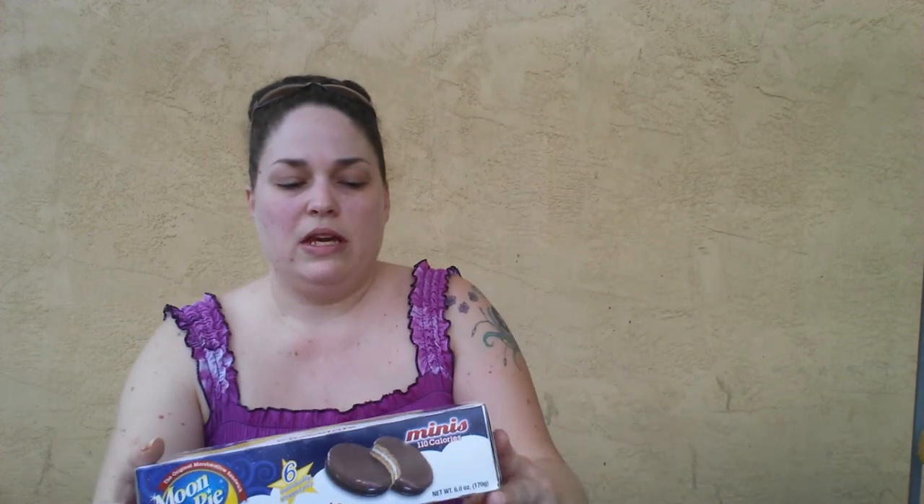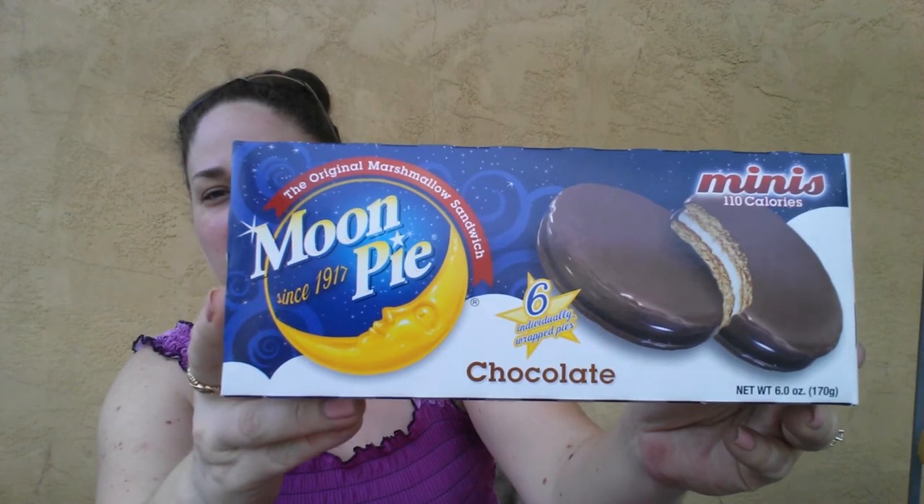Then I also found the Mini Moon Pies in chocolate. I grew up with these — my brother and I, I used to like the chocolate and he liked the chocolate and the banana. I really like these mini size better than the full size. So I grabbed a box for us and a box for my brother.